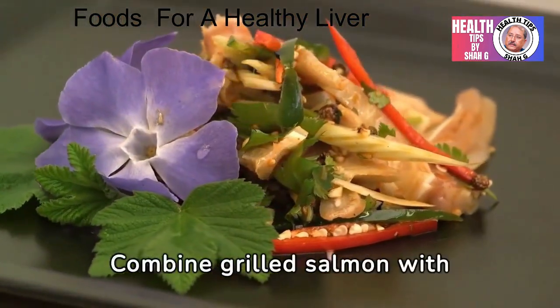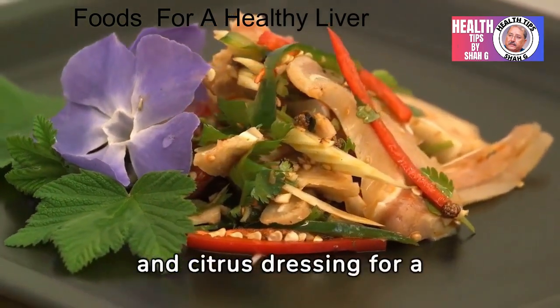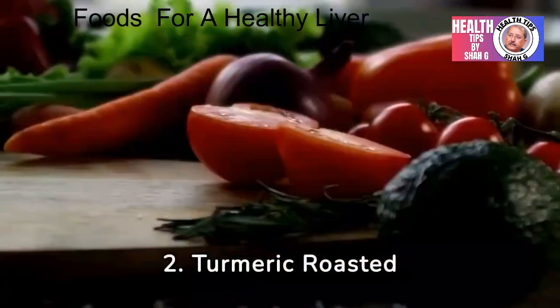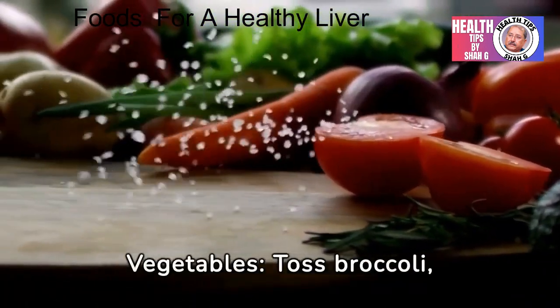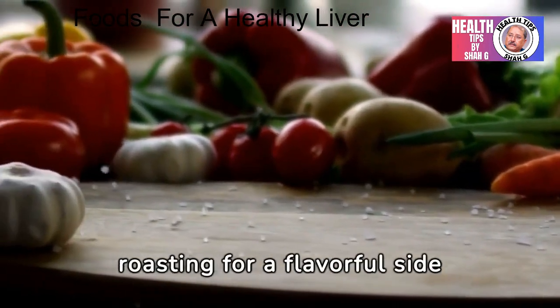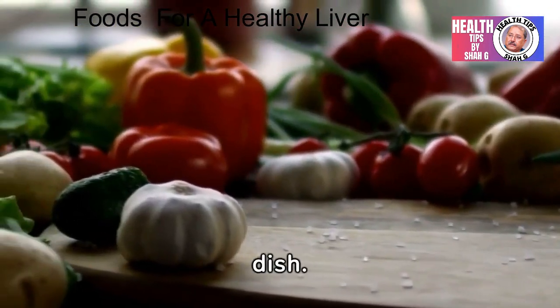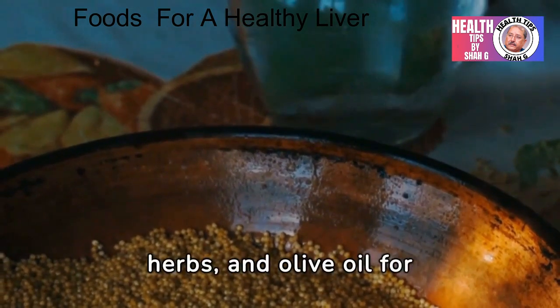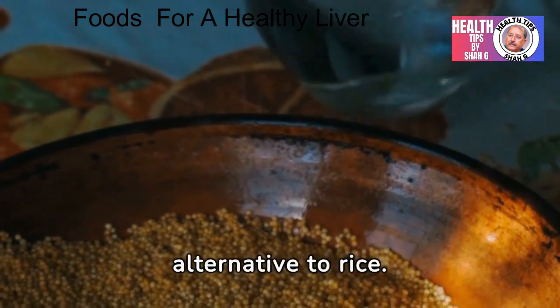Salmon salad: combine grilled salmon with leafy greens, avocado, and citrus dressing for a nutritious and delicious meal. Turmeric roasted vegetables: toss broccoli, carrots, and beets with olive oil and turmeric before roasting for a flavorful side dish. Garlic and herb quinoa: cook with garlic, herbs, and olive oil for a tasty and nutritious alternative to rice.